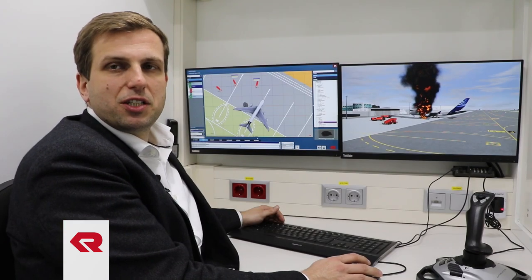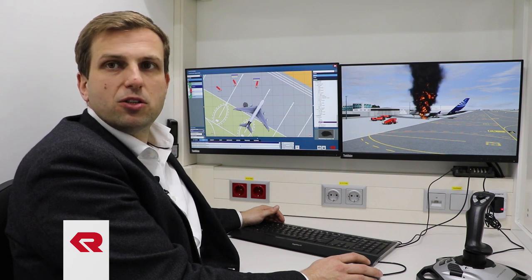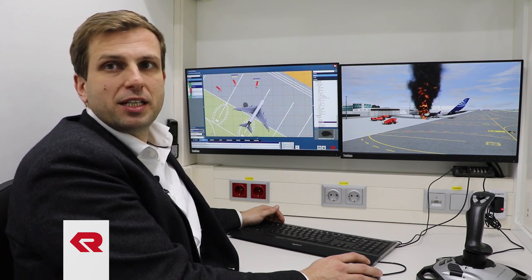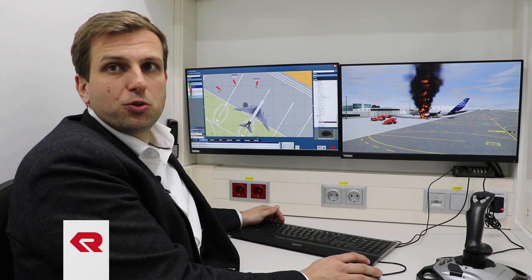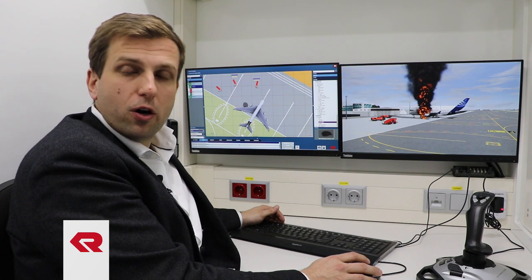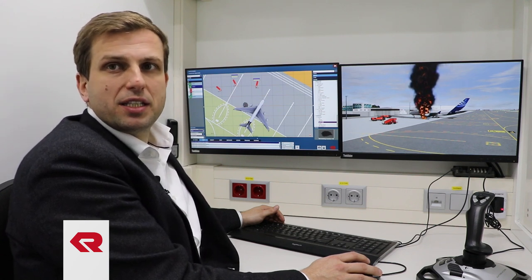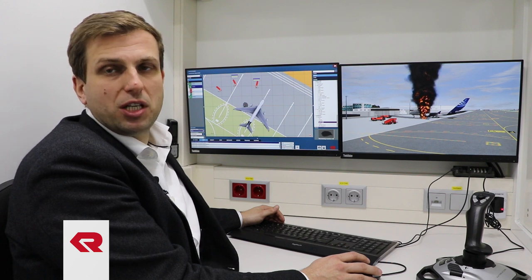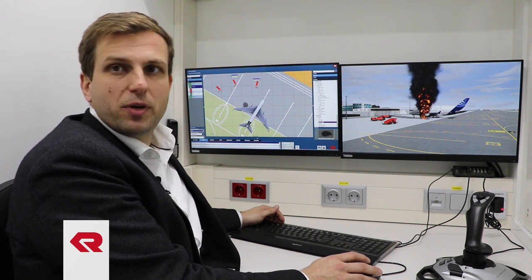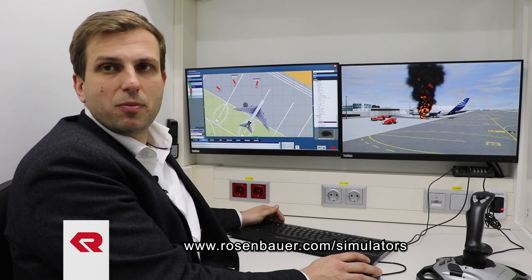We are now at the instructor station. We use this instructor station to control the simulator in real time during the simulation. We also use it to create scenarios in the scenario generator. Additionally, this station is used to analyze the recorded scenario after the simulation. If you have any further questions, go to rosenbauer.com or ask your local sales representative. Thank you very much and goodbye.